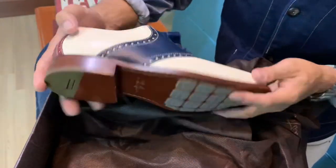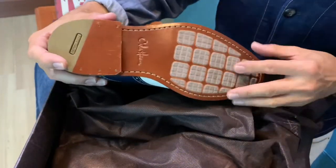Let's check out the shoe. It's still in lovely mint condition — the leather is excellent. This is the Kohen, an updated version of the saddle shoe.